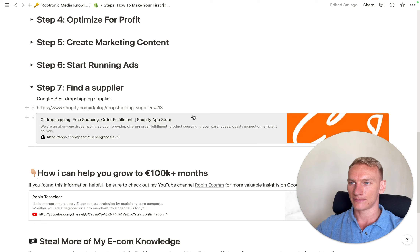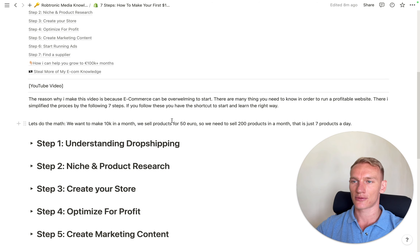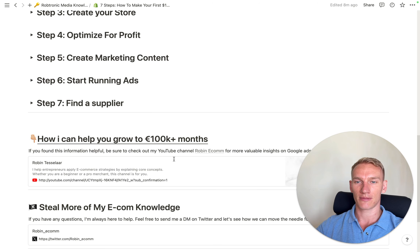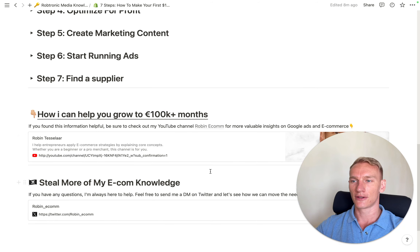I hope these seven steps make it easier and less overwhelming for you to get started. If you just follow these steps, you can simply go to 10k a month. For example, selling a sweater for 50 euros, selling seven a day gets you to 10k. With a 20 to 30 percent profit margin, that's already 2 to 3k a month with just one simple product, a Shopify store, and Facebook ads. If this video was valuable, please subscribe to my YouTube channel, and if you have questions feel free to reach out to me on Twitter. Have an amazing day — my name is Robin, see you in the next one!